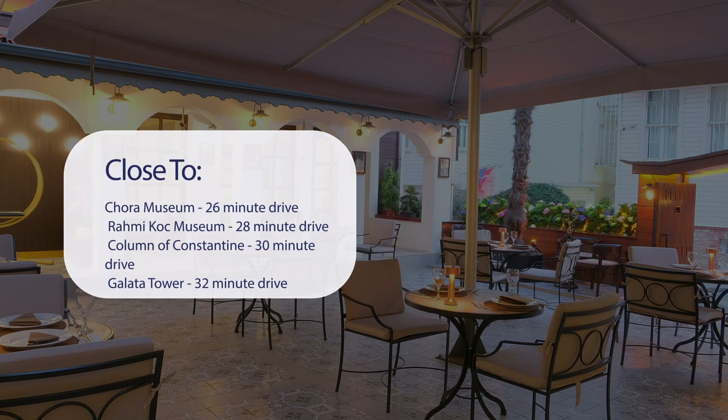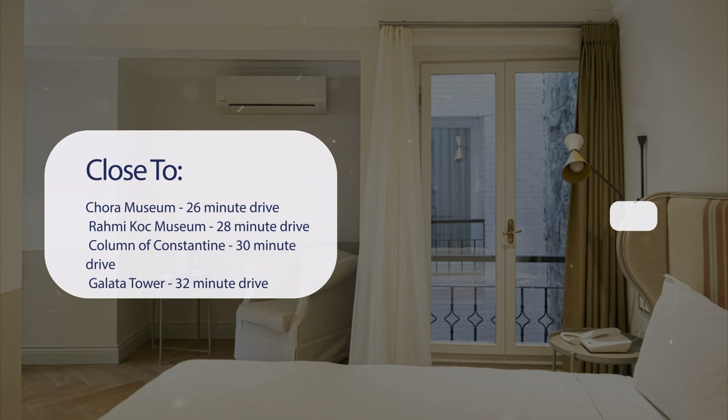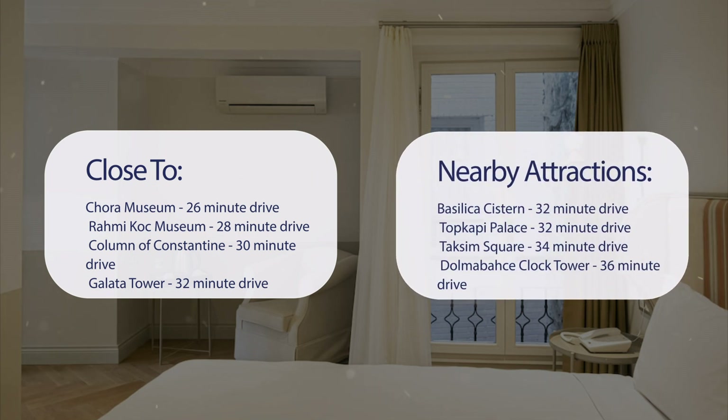It's pretty close to Chora Museum, 26-minute drive; Rami Koch Museum, 28-minute drive; Column of Constantine, 30-minute drive; Galata Tower, 32-minute drive. Also close to attractions like Basilica Cistern, 32-minute drive; Topkapi Palace, 32-minute drive; Taksim Square, 34-minute drive; and Dolmabache Clock Tower, 36-minute drive.